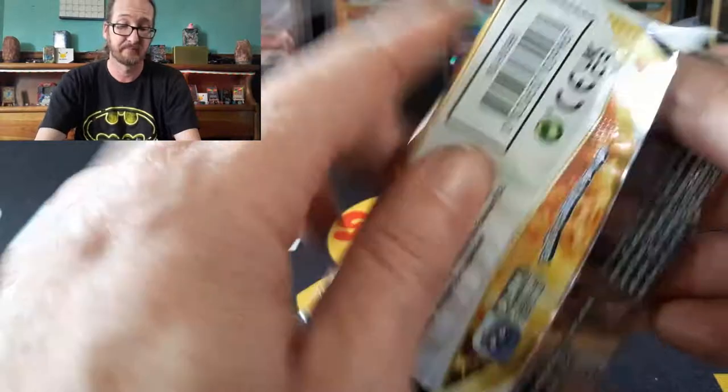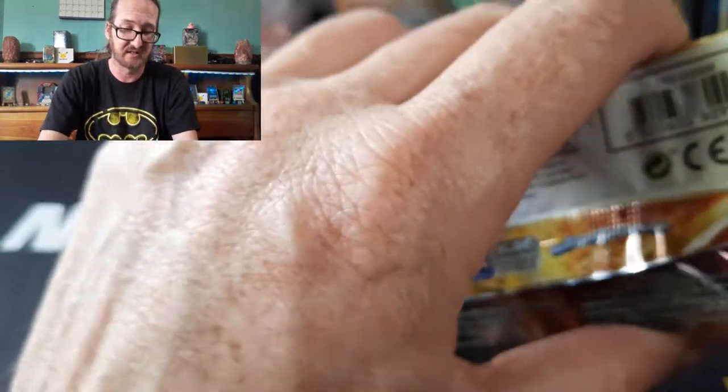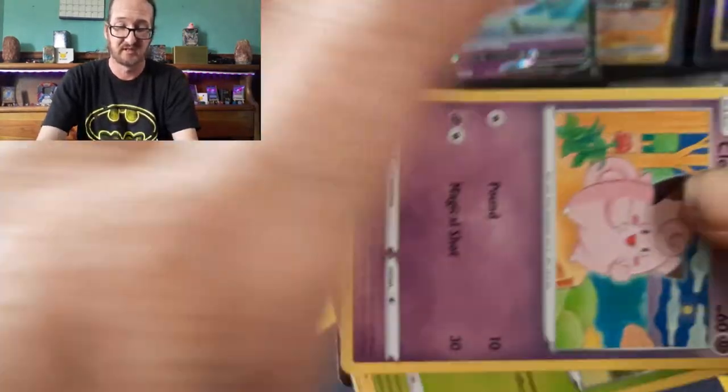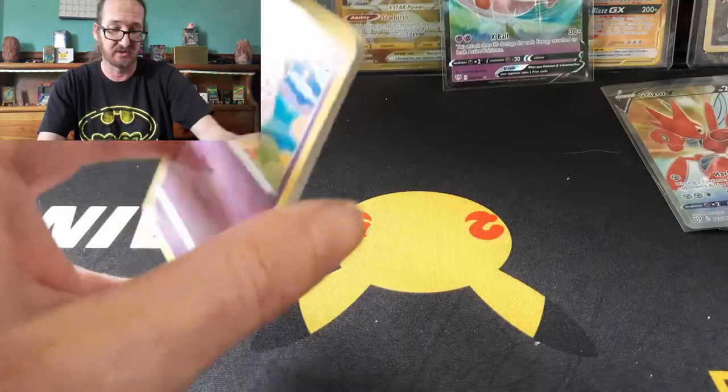Single pack from Dollar General — let's find out together. I've been seeing them and I've been kind of curious — is it worth it? Just like with everything else. Code card — I seem to do that a lot with Brilliant Stars.